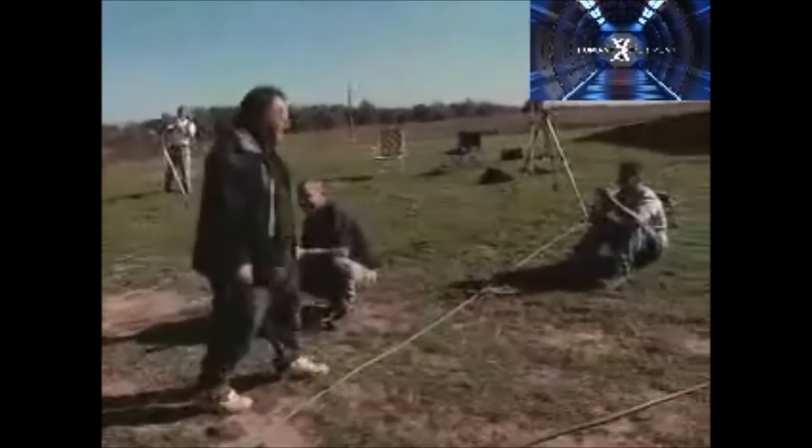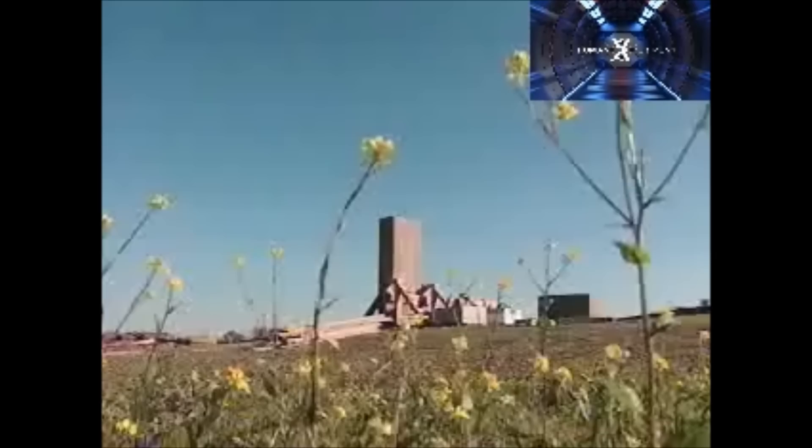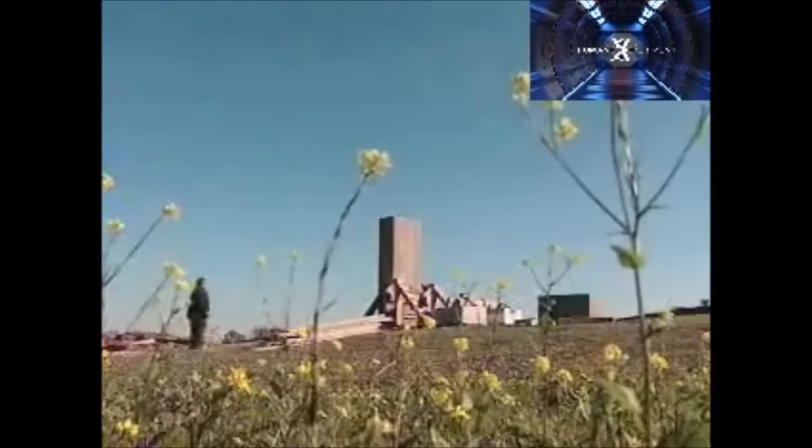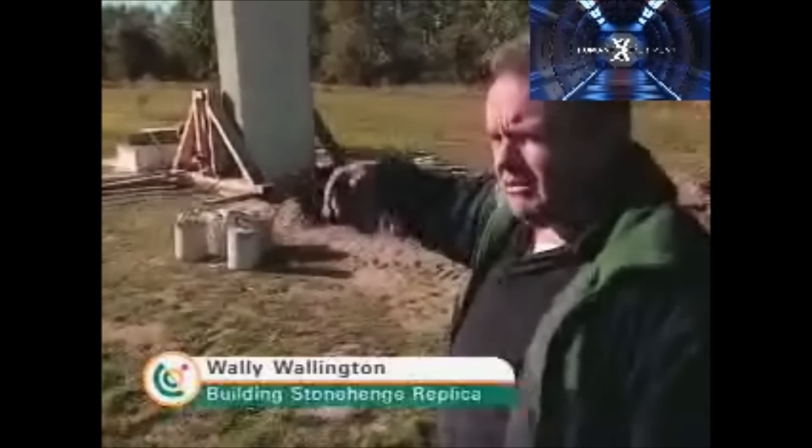He did it. Wally raised a massive block using a technique so simple he believes it must have been used to raise Stonehenge. He thinks it could have been done with a far smaller crew than anyone has ever imagined. This is his first block in what will be a circle of eight, all standing 11 feet in height — with more, and heavier, blocks to come.